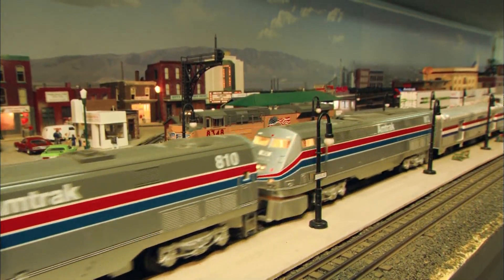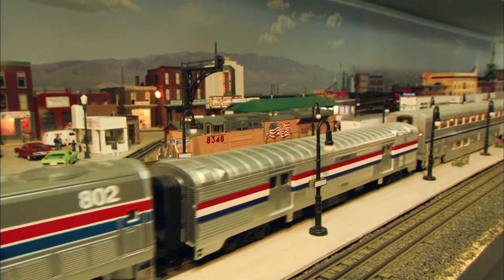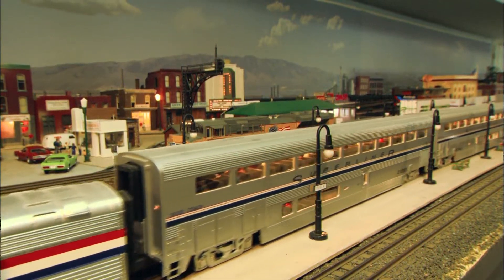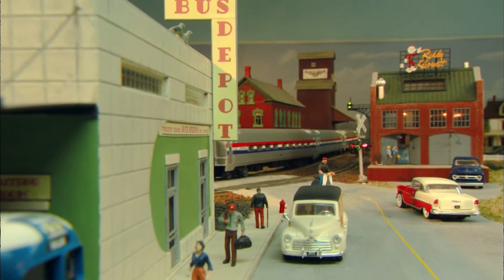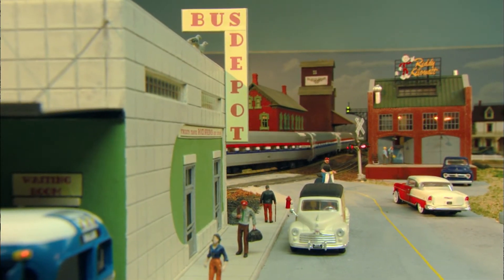That's a lot of different layouts — why so many? Maybe it's my background as a city planner and a civil engineer. I like conceptualizing layouts. It's fun for me, and they seem to have turned out okay.